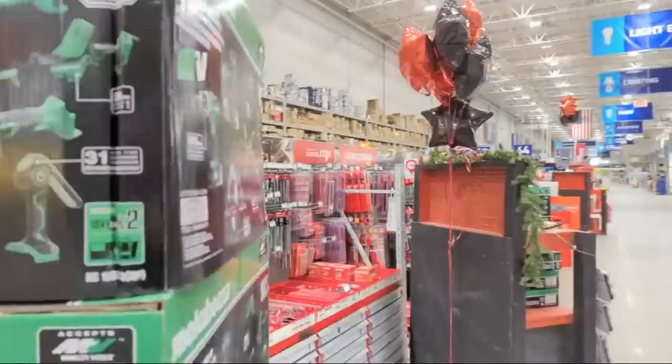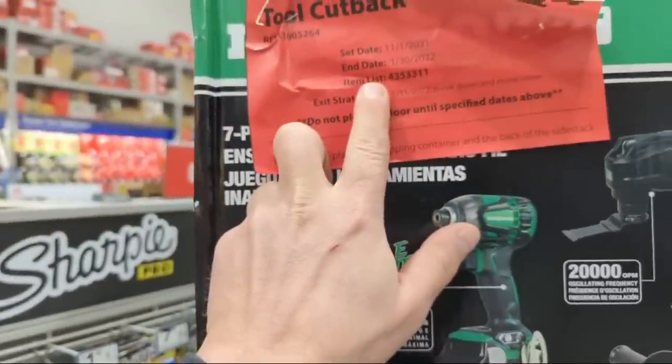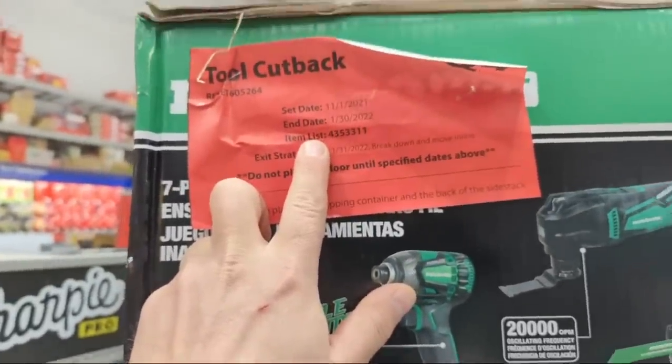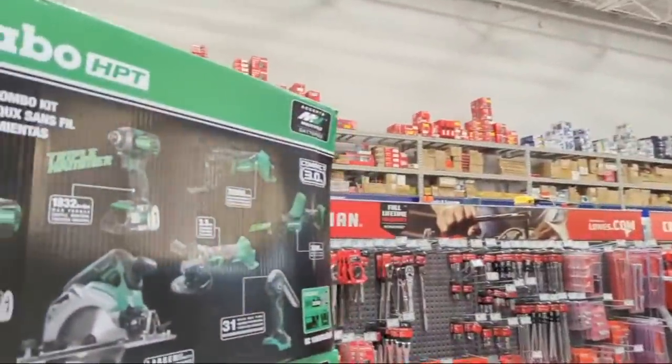This tool deal is set to end on January 30th.